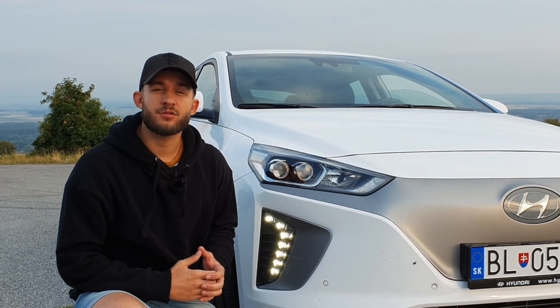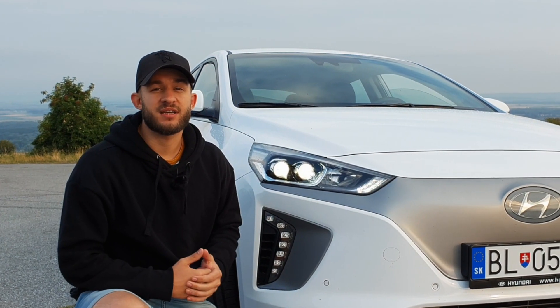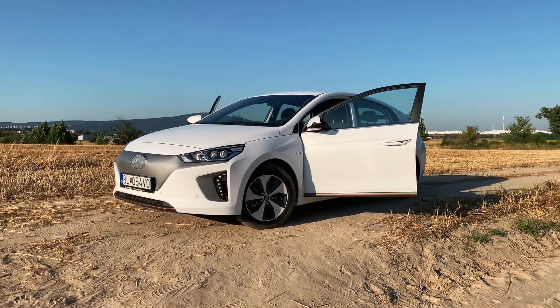The IONIQ is also equipped with a wind sensor. This is the first time the wind sensor has been included, and it works together with a light sensor for automatic lighting on the street.